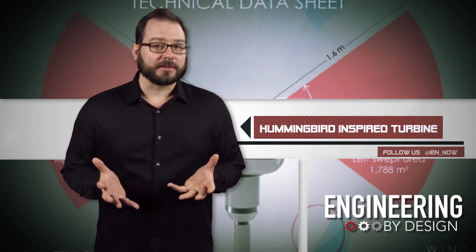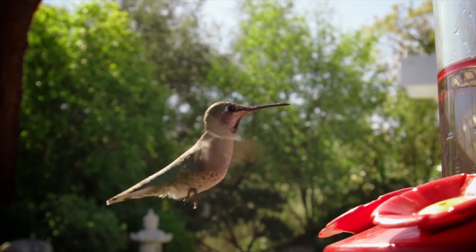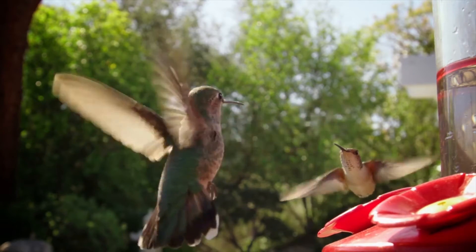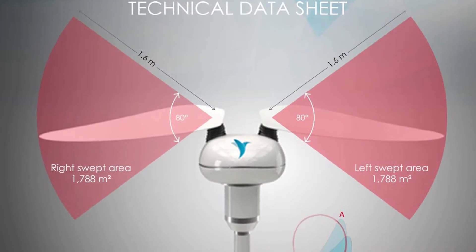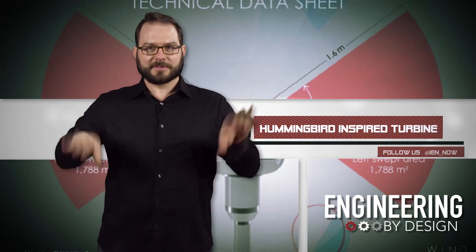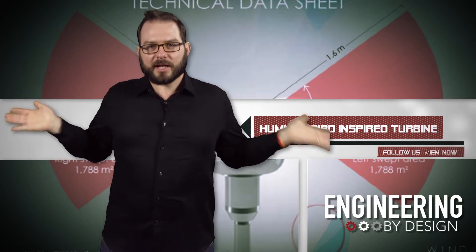Tire set out to create a better solution, and it actually turned to one of the most efficient birds in the world for inspiration — the hummingbird. Rather than blades, the Tire has 1.6 meter wings made out of a carbon fiber ABC composite that flap like a hummingbird — up and around and down.